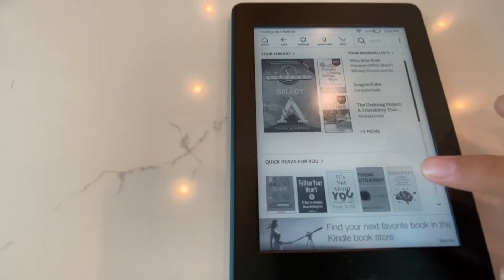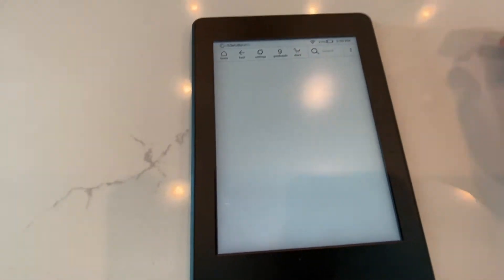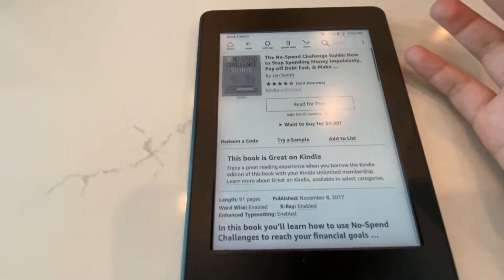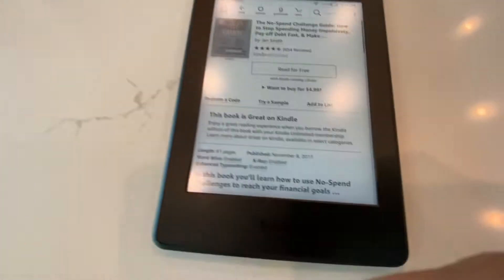How you purchase them is — let's say I want to read this book. It'll bring you to a page, and this book you can read for free. Now some books you'll have to pay for — it'll say pay $10 or whatever the price is, and then you'll pay it. It'll ask you for your credit card and all that.